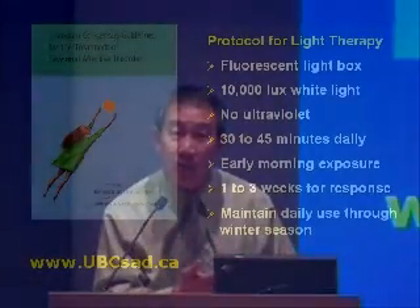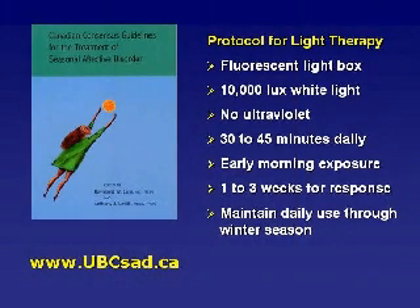Most of the time we recommend a white light because that's been proven to be safe without harmful effects to the eyes at that degree of brightness. We've established some guidelines to help doctors, psychologists, and other health professionals use light properly. We've published these so that it's well available — how to use the light, what things to look for, and what mild side effects are sometimes associated with light. A lot of this information, including information for the public, is also available on our website.